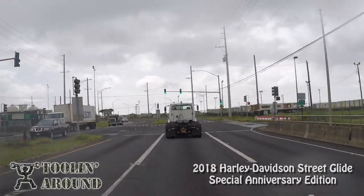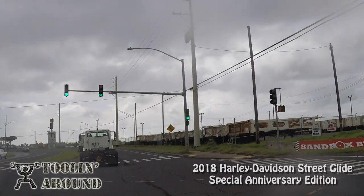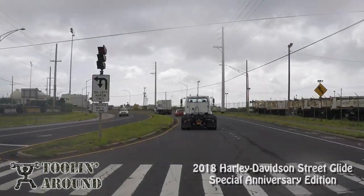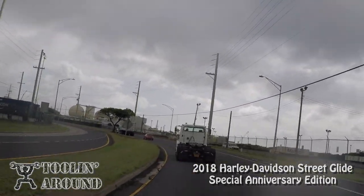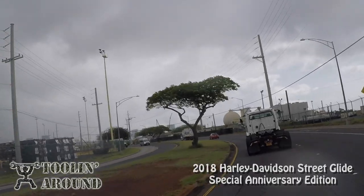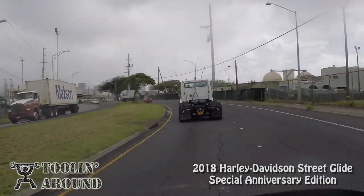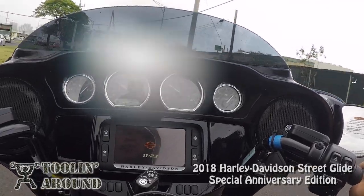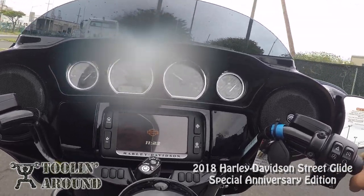I don't know if it's my imagination, but this thing is really shifting smoothly. I just found neutral back on the first try — it might be my familiarity with the heel-toe shifter. Now I'm at 30 mph and I'm in third gear.